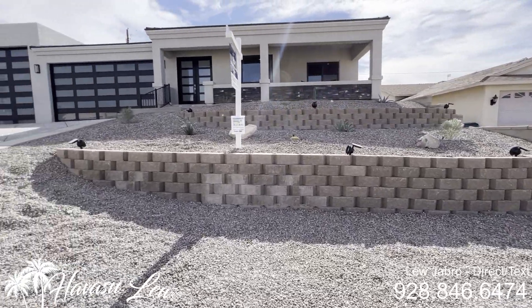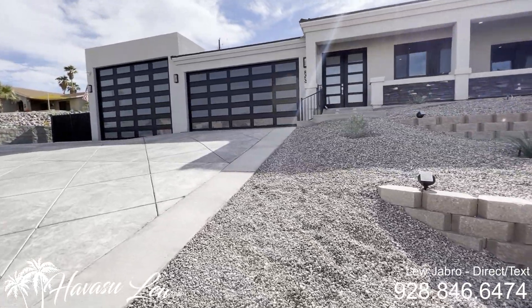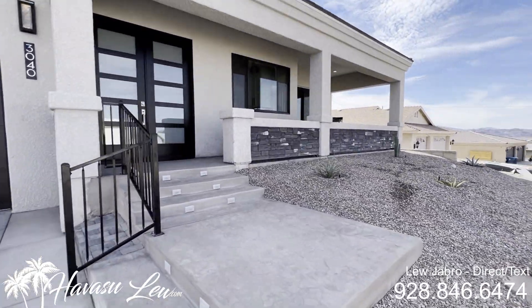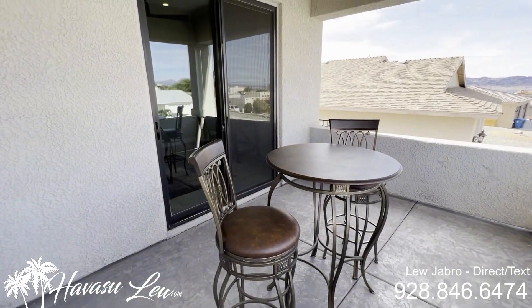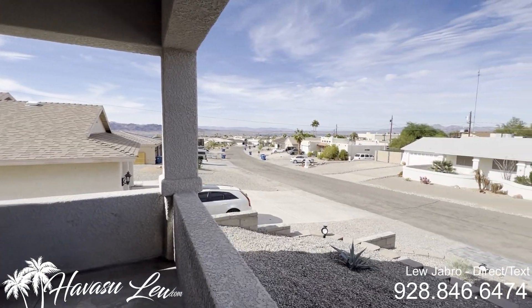They also did some nice stonework on this little terraced section here. Let's go on in and check it out. So that's a nice little front courtyard with stamped concrete and a little seating area. There's a slider into the kitchen and nice lake views.